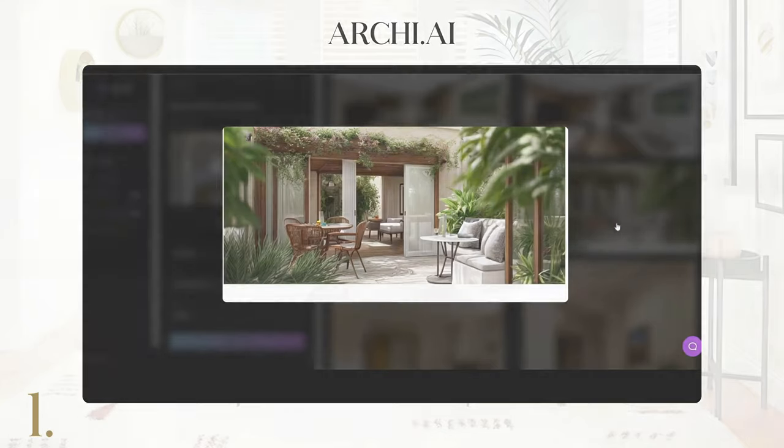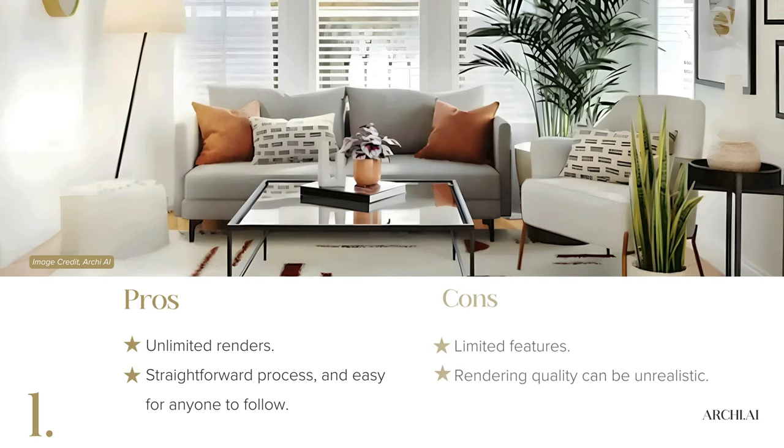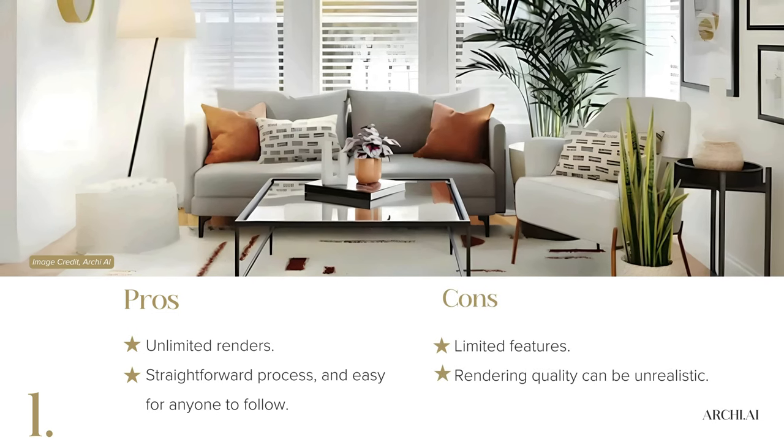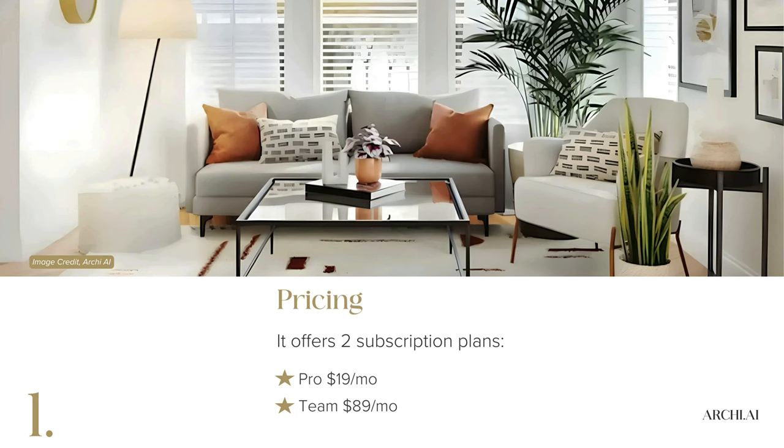Though it offers unlimited renders and a straightforward process, some users find its features limited and the rendering quality can be a tad unrealistic. Pricing starts at $1.19 per month for single users and $89 per month for teams.